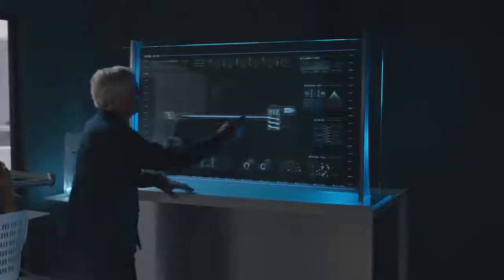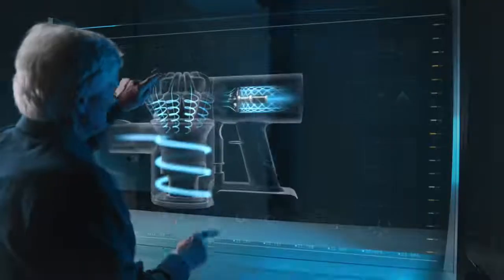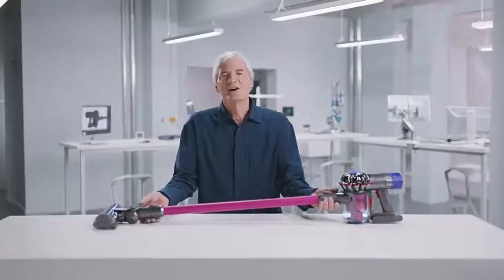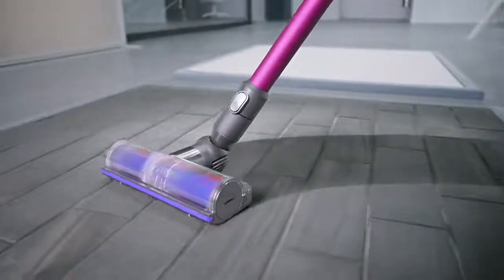But at Dyson, we've invented the small but powerful V6 digital motor, spinning at up to 110,000 RPM, giving our latest cordless vacuums twice the suction of all others.